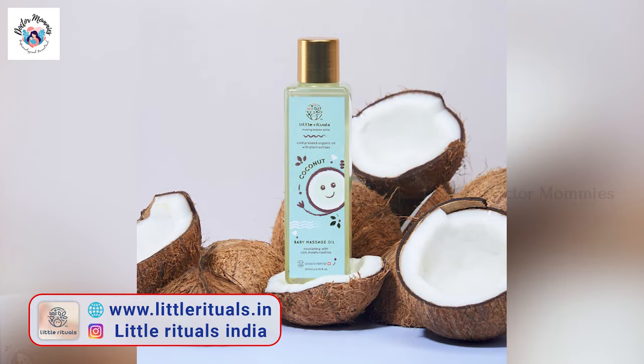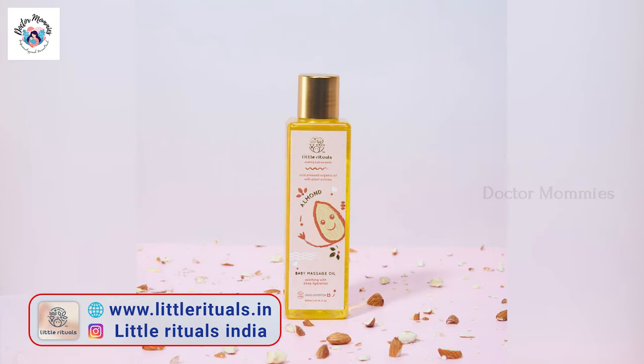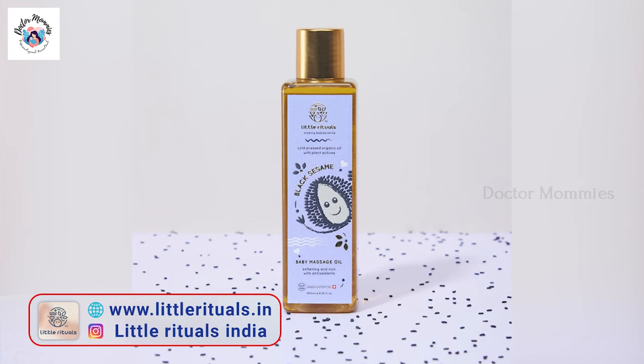These are three different products. First, coconut oil - that is organic. Two, almond oil, that is badam. And three, black sesame oil. These are three different products. The specialty is that they are completely natural and organic, using cold-pressed technology.